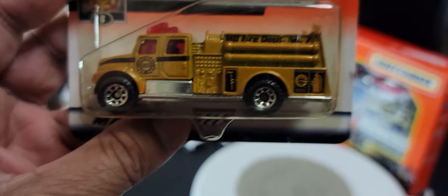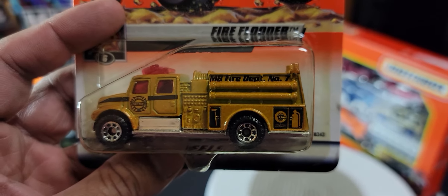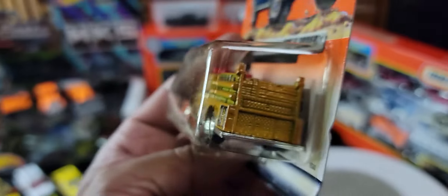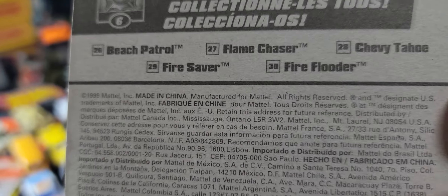Next we have a Fire Flutter — quite a nice casting again. It's got some weight to it; I like the tires, they've picked good wheels for this particular vehicle. This is MB Fire Department number seven. Made in China — just making sure it's 1999, and yes it is.